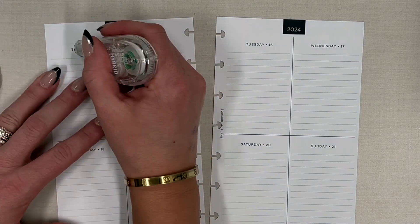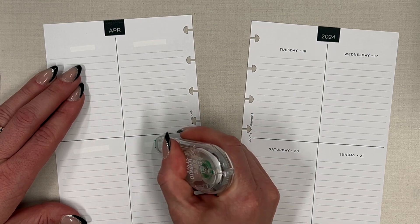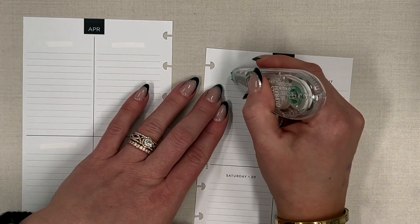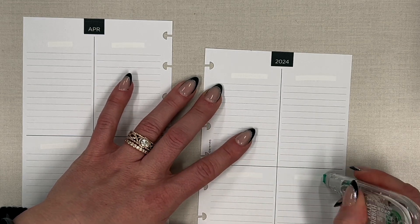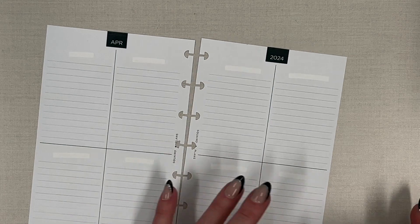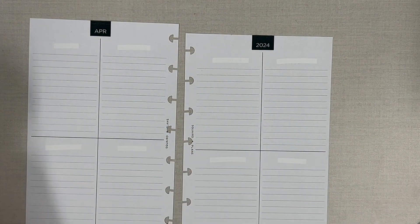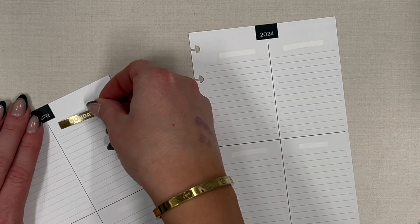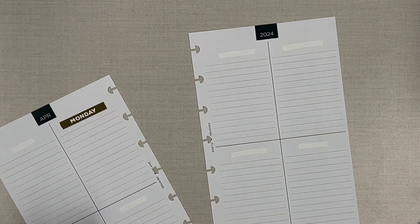The first thing I like to do to start is white out these headers. A couple of reasons why — I like the first half of the week to be on this side, and these squared plans printables have the days across the top and bottom, so it goes Monday through Sunday. I want to wipe them out to make them all uniform.